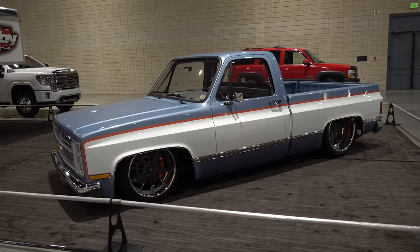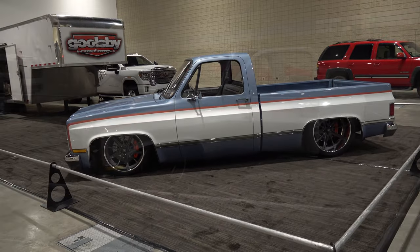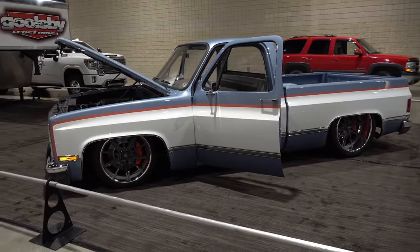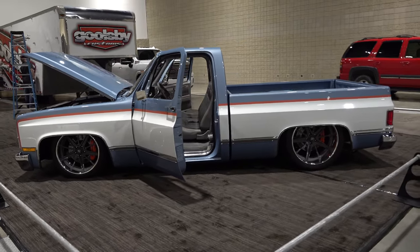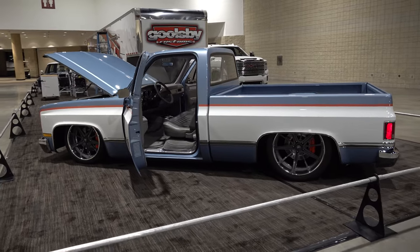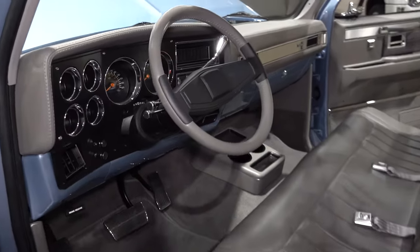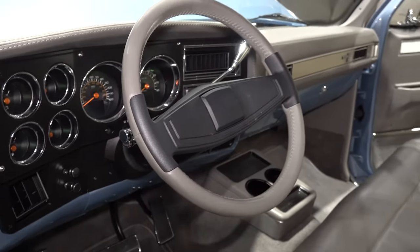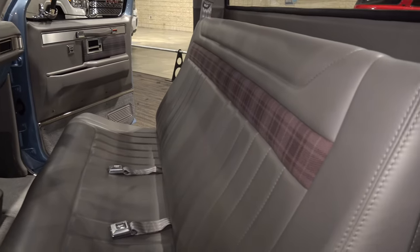You mentioned a lot of sponsors that provided parts, but you were the one that put the parts on — let's not forget that. Goolsby Customs did a lot. You make it sound like all these people did everything and it was easy on your part, but you did a lot of work on this truck. Yeah — Good Guys gave us the vehicle, I do all the paint and body work. Some of the guys helped out here and there when they could.